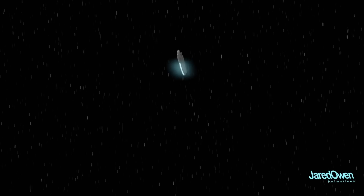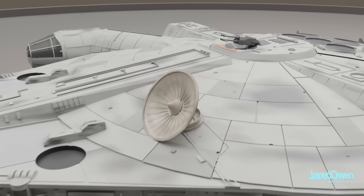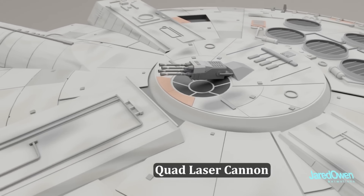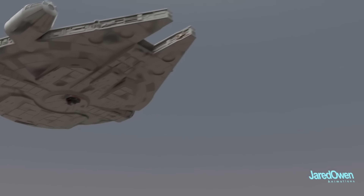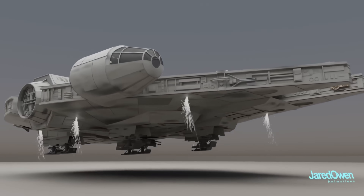Equipped with advanced weaponry, shields, and hyperdrive systems, the Millennium Falcon has become a symbol of heroism, adventure, and rebellion, capturing the imagination of Star Wars fans across generations.